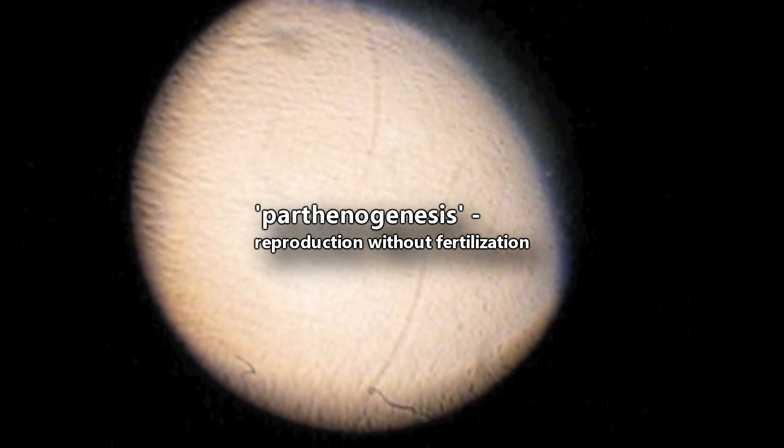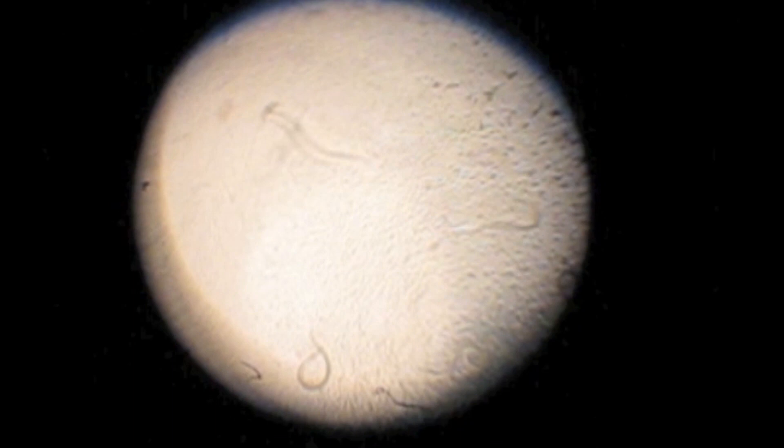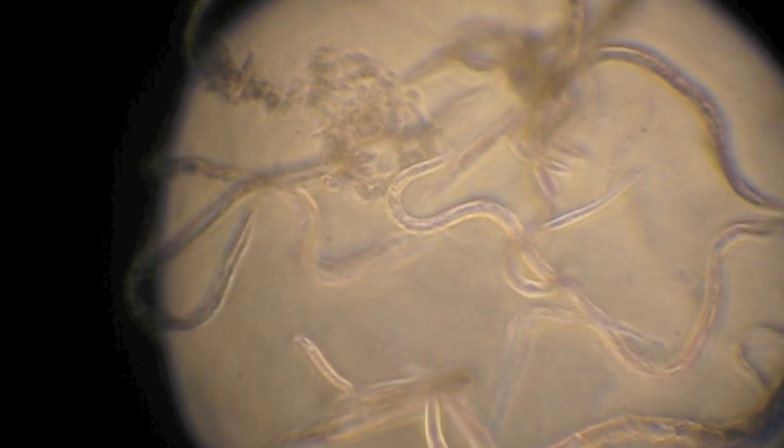Larvae hatch from the eggs and, like arthropods, nematodes molt. Their bodies are covered in a non-cellular cuticle that must be shed four times in their lives before they become adults.